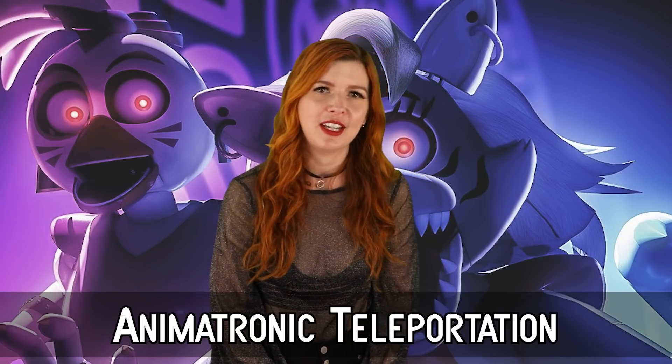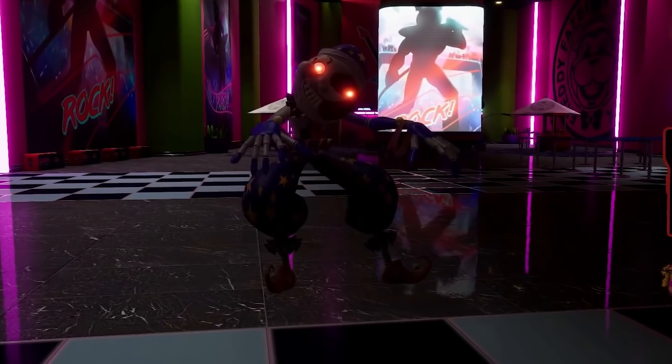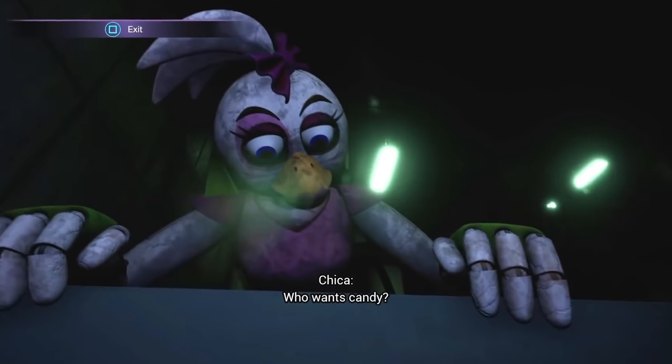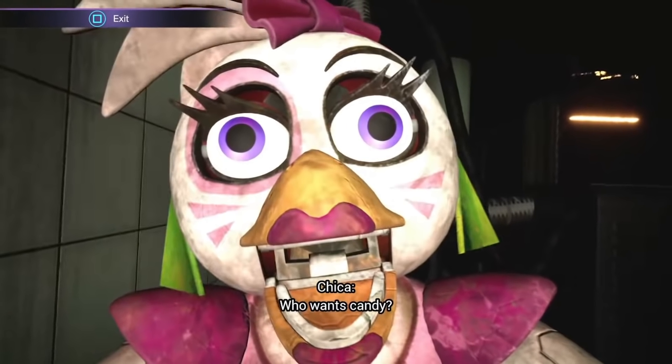Number 5: Animatronic teleportation. Sometimes these animatronics seem kind of slow when you watch them move, but then can spring towards you quite suddenly. At times if you turn your back on them, it feels like they can teleport — or at least spawn to a place in game that allows them to appear right behind you. It's pretty freaky how you can think you're getting away only to turn around and see Chica right behind you ready to jump scare you. The way animatronics can sometimes just appear seemingly out of thin air is pretty freaky.